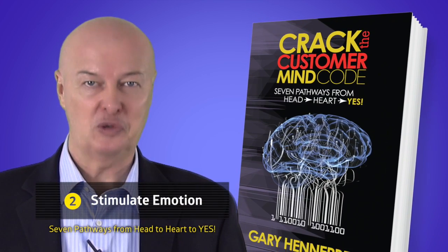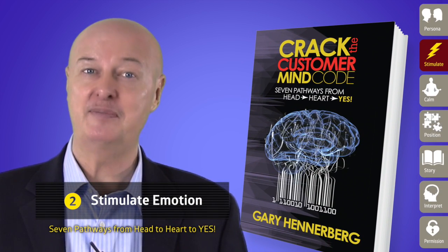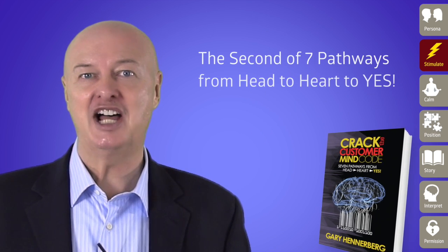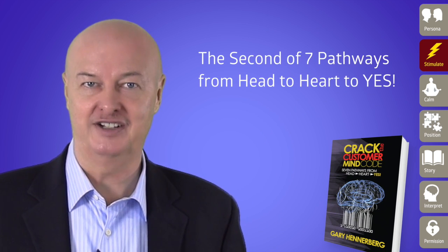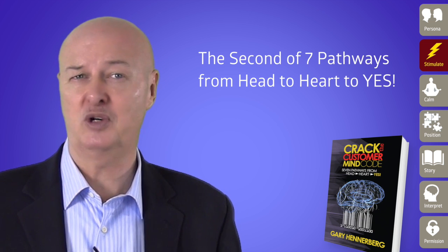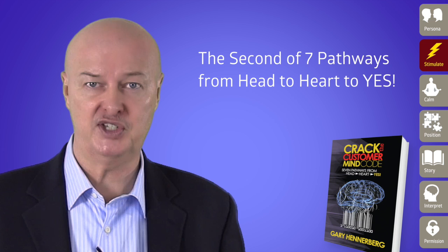Gary Henterberg here, author of Crack the Customer Mind Code: Seven Pathways from Head to Heart to Yes. Let's dive into a look at the second of the seven pathways that align marketing messaging with how the mind processes information and makes decisions.